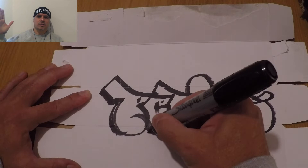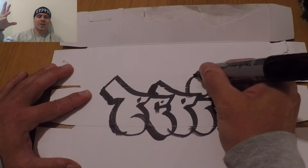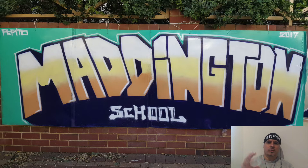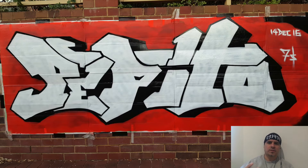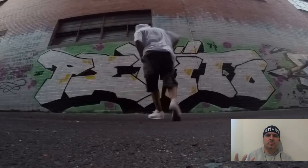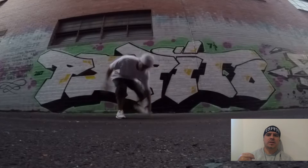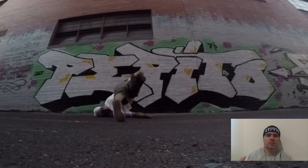The last way we can get our name up is through the masterpiece, or the piece, and most people who are not familiar with writing — this is the one that attracts the eye the most. We're taking the letters and manipulating them, adding lots of colors, 3Ds, shines, and we are creating an elaborate piece of artwork using lettering and characters. Sometimes we collaborate with other artists to be part of a huge production on a wall. A piece takes more effort, more planning, and much longer time — it could take 15 to 30 minutes for a quick piece, all the way up to a day or two days for a huge production.